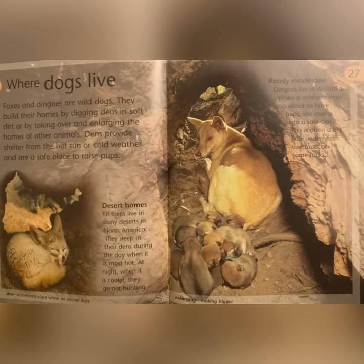Where Dogs Live: foxes and dingoes are wild dogs. They build their homes by digging dens in soft dirt or by taking over and enlarging the home of other animals. Dens provide shelter from the hot sun or cold weather and are a safe place to raise pups. Desert Homes: kit foxes live in stony deserts in North America. They sleep in their dens during the day when it is hottest. At night when it is cooler, they go out hunting. Den: a sheltered place where an animal lives.